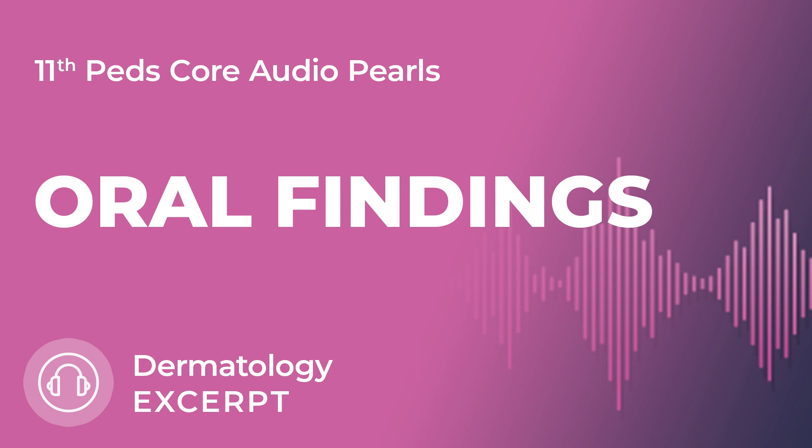Another condition is when you can see a beefy red tongue and angular cheilitis. With that, think about B-complex vitamin deficiencies.